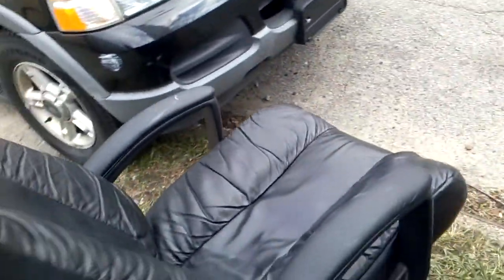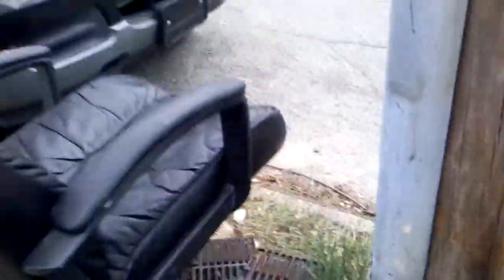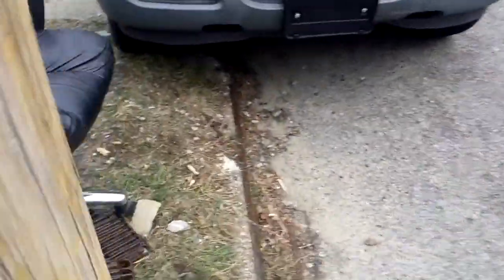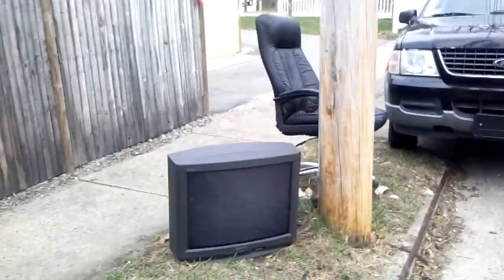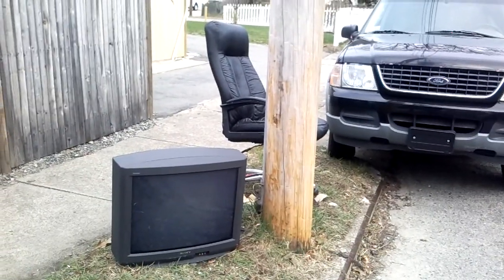We've got a chair too. The chair actually looks decent — I don't think there's anything wrong with it at all. It's sitting on top of some grilled pieces or something. I don't know why anyone would leave this chair. Bring that home, sit down and watch TV. So there we are — chair and TV.